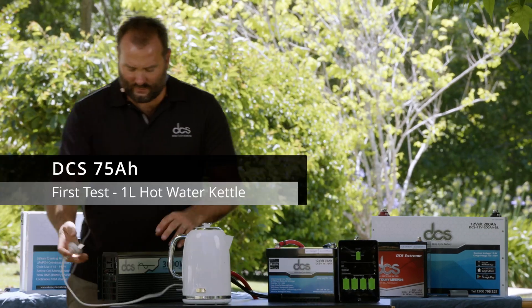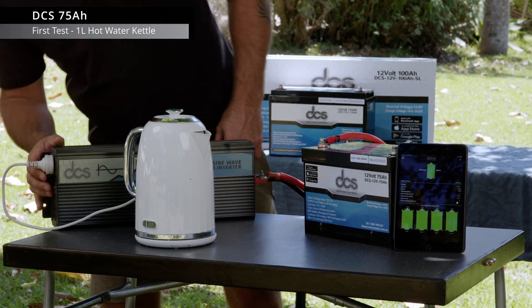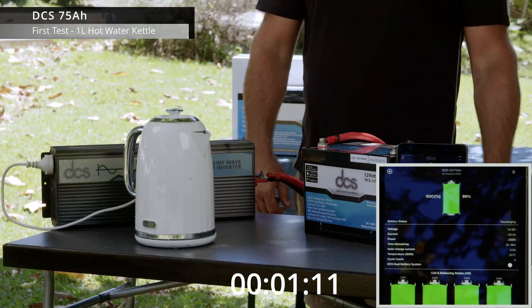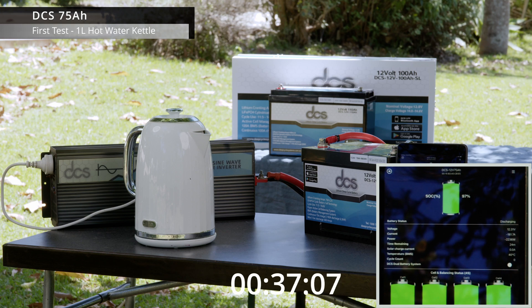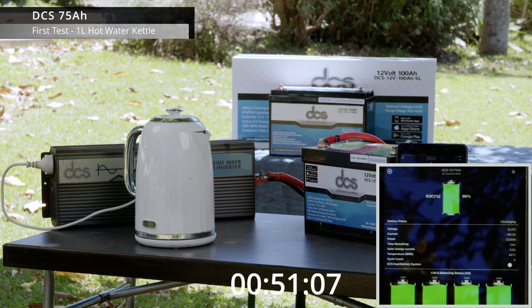In this kettle we've got one litre of water — not a full jug — and we've turned the inverter on. At full load boiling this jug of water we're running at 180 amps, so 2.2 kilowatts, and the battery management system on our app shows us that we could run that load for 23 minutes. It should only take three or four minutes to boil that jug of water, and this little 75 amp hour battery should have no problems doing it.